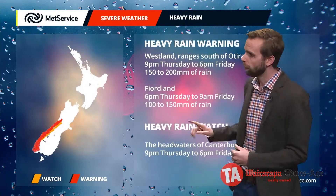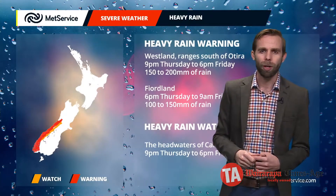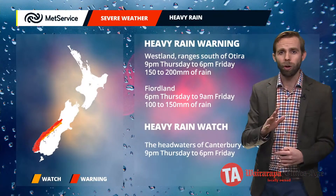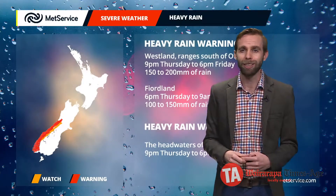So particularly for the likes of Fiordland and those southern parts of Westland south of Haast and particularly up in towards the ranges, 150 to about 200 millimetres of rainfall, and down through Fiordland 100 to about 200 millimetres of rain through there. We've also got to watch out for that rain spilling across the higher ground of the southern Alps and feeding in towards those headwaters, the lakes and rivers of Canterbury and Otago.